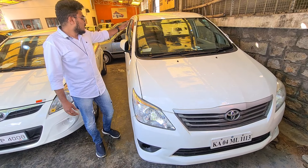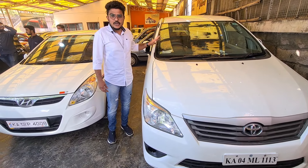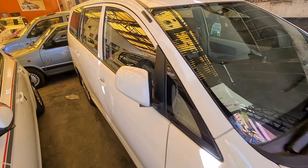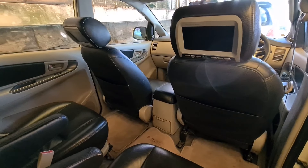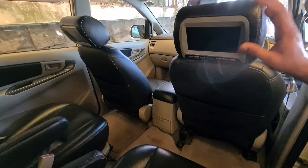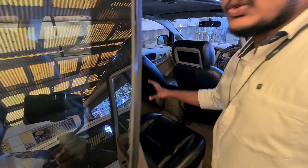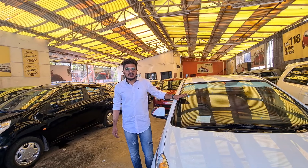This is the first car in 2012, first party insurance available. The leather seats are in the interior. There are two seats available. The cars are very spacious. There are many cars available.